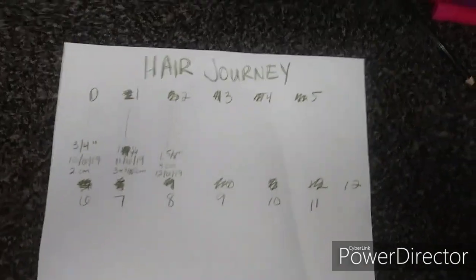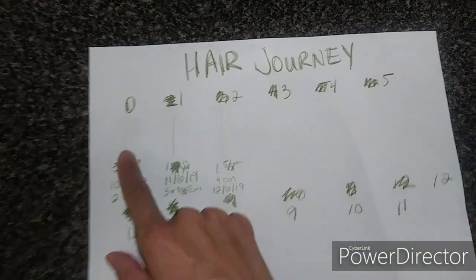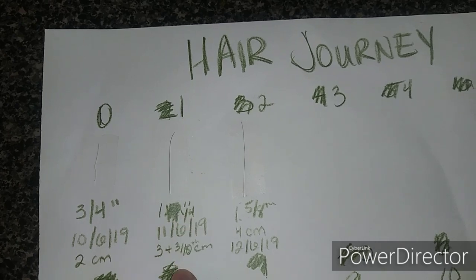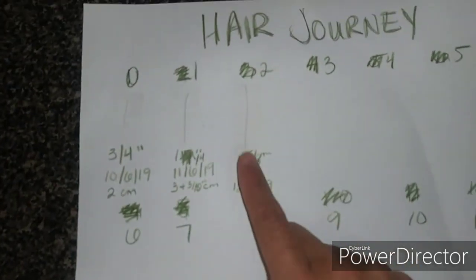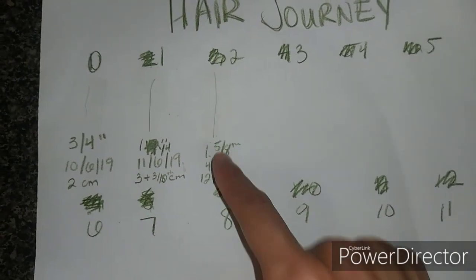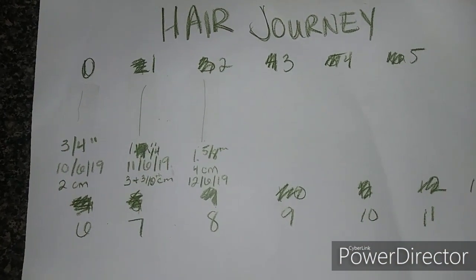So here's the chart. These are my hair strands. We started here — this was the first day I cut it on the sixth. It was three-quarters of an inch. This is the first month — it went to an inch and a quarter, or about two centimeters, then three and three-tenths centimeters. And here we are now, the second month, December 6th — this is one inch and five-eighths, just over an inch and a half. So there we go: first day, first month, second month.